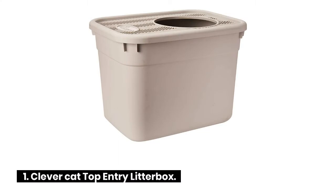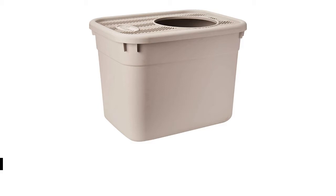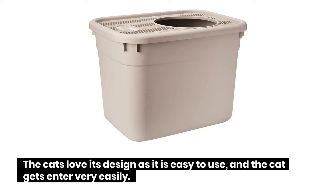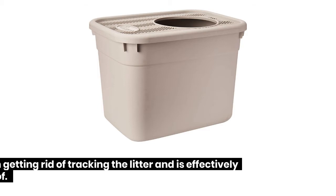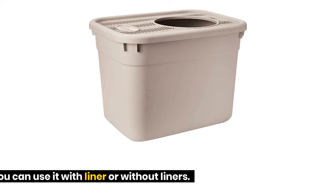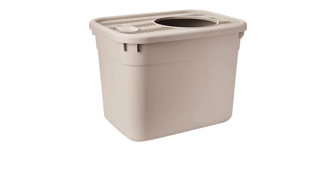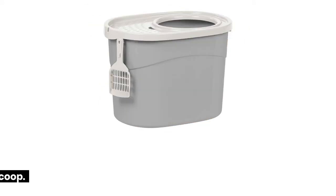Clever Cat Top Entry Litter Box: This litter box is constructed very well. Cats love its design as it is easy to use and the cat can enter very easily. It helps the cat in digging the litter and getting rid of litter tracking, and is effectively dog-proof. You can use it with or without liners. Heavy-duty liners help you in cleaning the litter box.